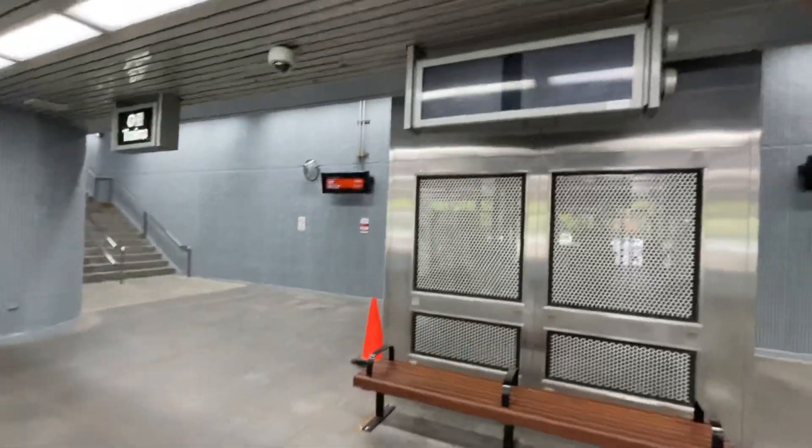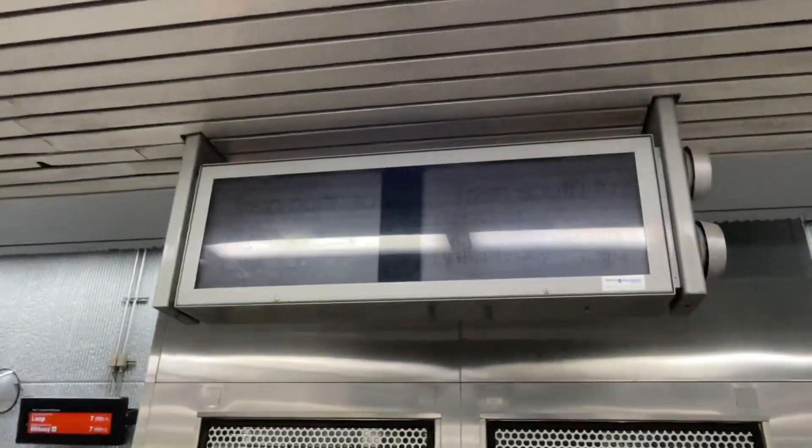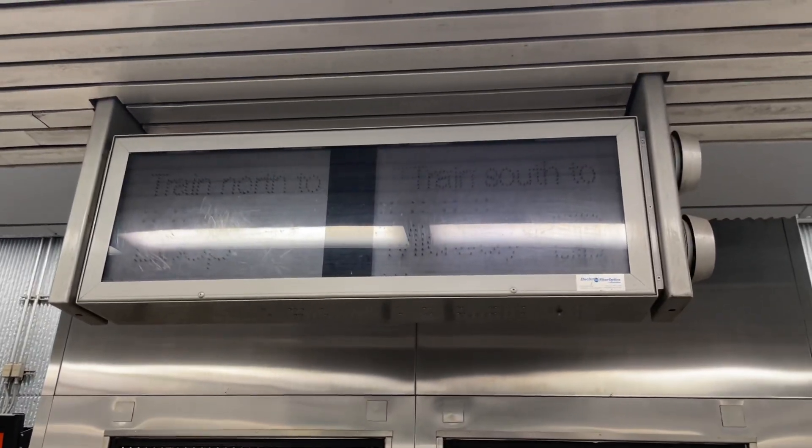We are at 35th and Archer. This is Nate. This sign will light up to indicate when a train arrives. That's kind of neat.